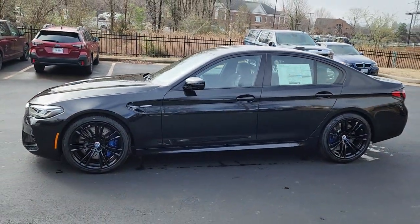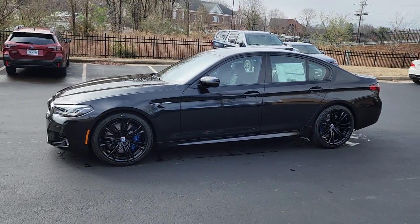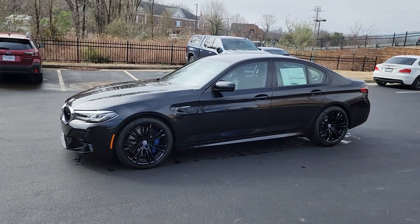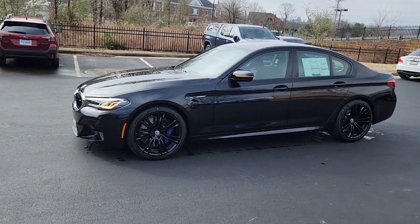Let me see if I can get you to hear the sound of this car. Listen to that.